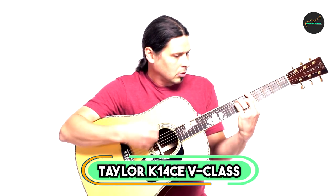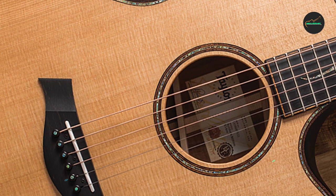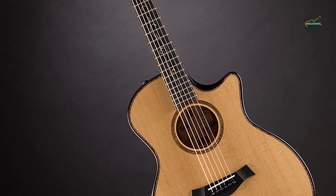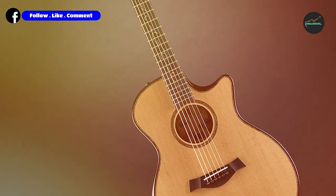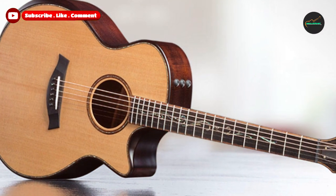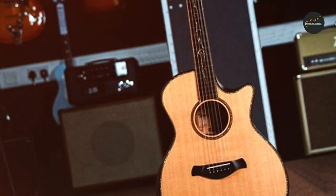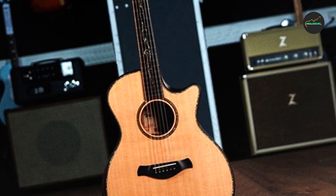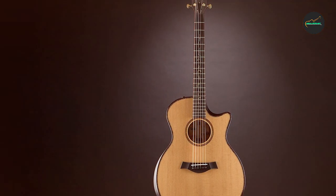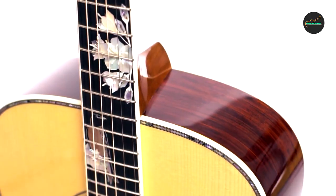The Taylor K14's V-Class Builder's Edition Grand Auditorium Acoustic Electric Guitar in Kona Burst is a high-end acoustic electric guitar featuring innovative design elements and top-quality materials. It is made with a solid sinker redwood top, Hawaiian koa back and sides, and torrified spruce bracing, which gives it a warm and rich tone with plenty of clarity and articulation. The guitar's unique V-Class Bracing System is designed to enhance its sustain, intonation, and overall tonal balance, making it a versatile instrument for a wide range of playing styles.